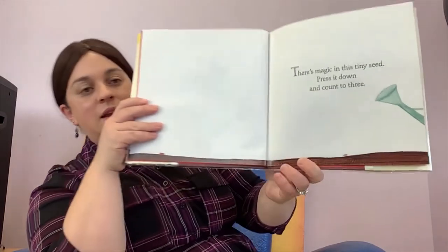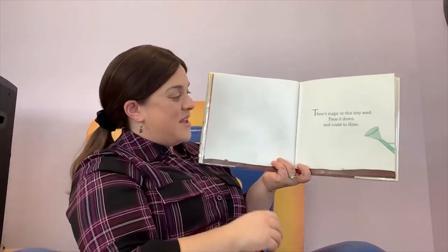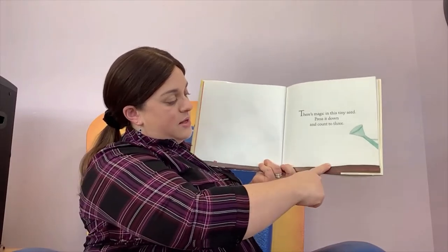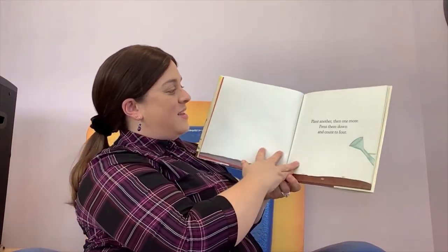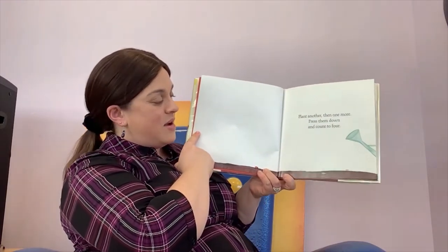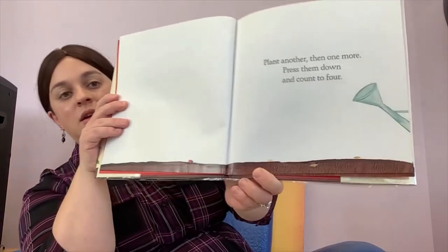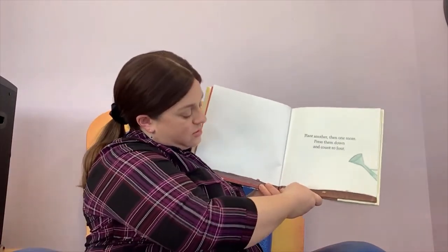Look down there. Do you see that tiny little seed? There's magic in this tiny seed. Press it down and count to three. Press one, two, three. Plant another, then one more. Press them down and count to four. We've got a tiny seed here and a tiny seed there. Now help me press them down: one, two, three, four.